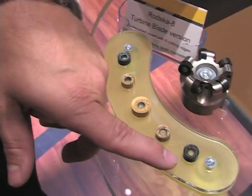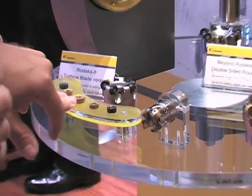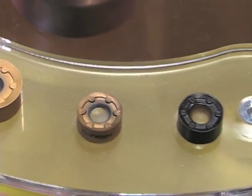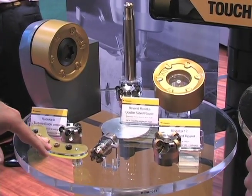It's available in a 10 millimeter, 12 millimeter, and 16 millimeter diameter. It comes in a ground insert, precision ground, and it comes in a press-to-center-to-size. The press-to-center-to-size comes at a little bit lower cost for our customers, so we have a variety of inserts and grades that meet their customer needs.